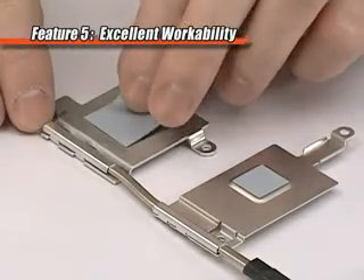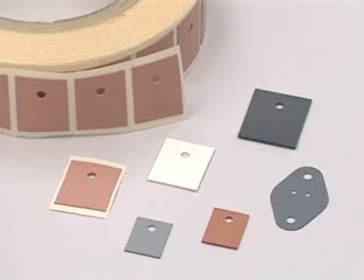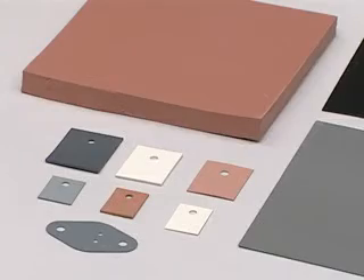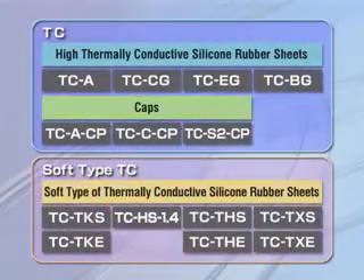They also offer excellent workability, so they are easy to adhere and remove, even on a temporary basis. There are two main categories of thermally conductive silicone rubber composite products: TC and soft type TC. These two types are used to make different kinds of products with different properties and structures, making it possible for users to choose the right product according to the place and purpose of its intended use.